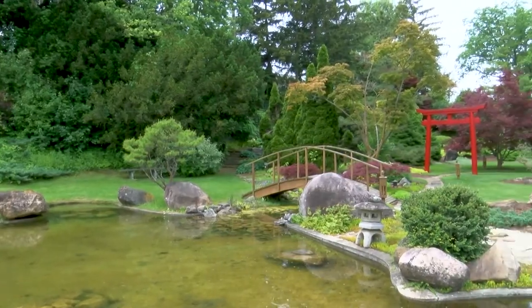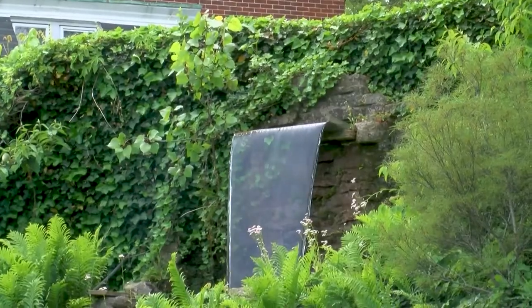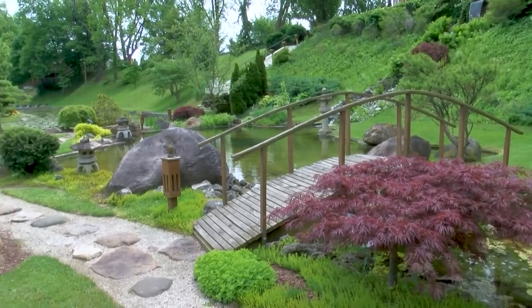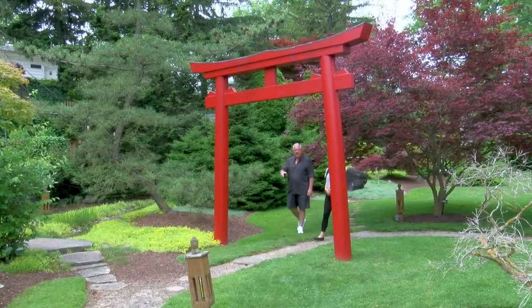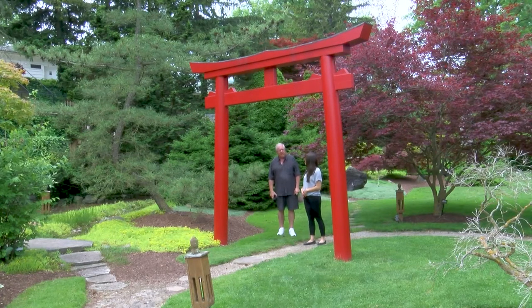There is also a Japanese garden. The sound of the water symbolizes the mystical passage of time, and the bridges symbolize the transformation from one phase of life to another. We're approaching the torii gate — a very significant symbol in Japanese culture. They believe that if you pass through a torii gate, you'll be blessed with good health, long life, and prosperity.